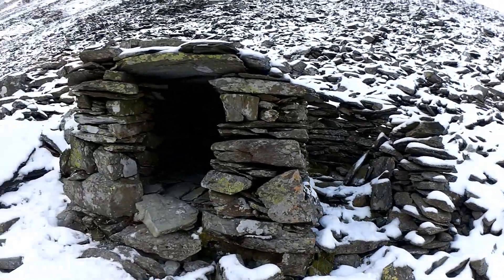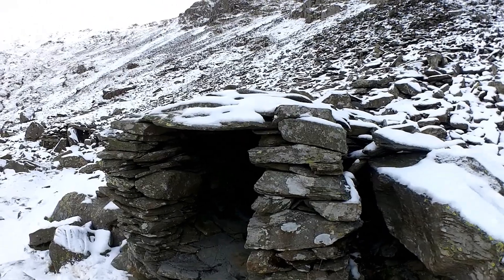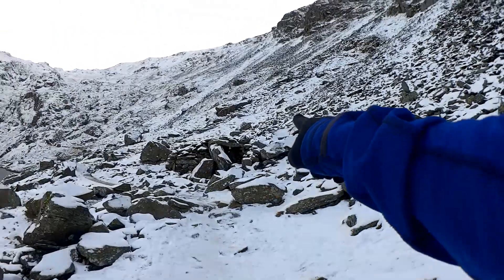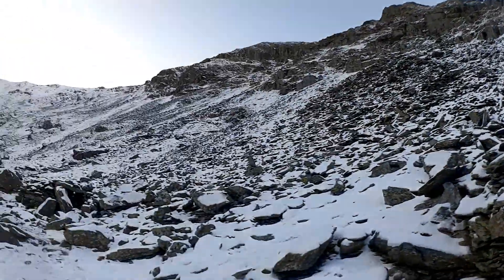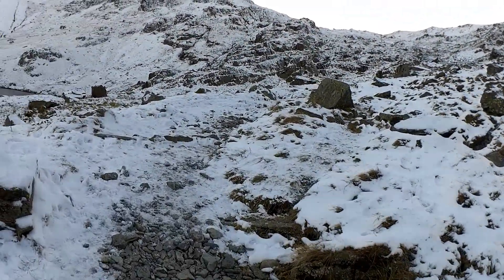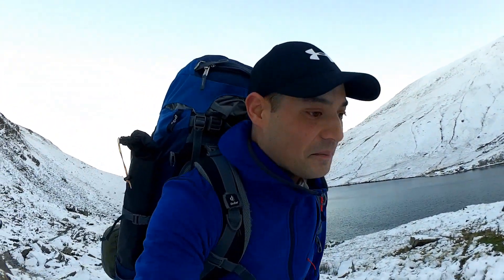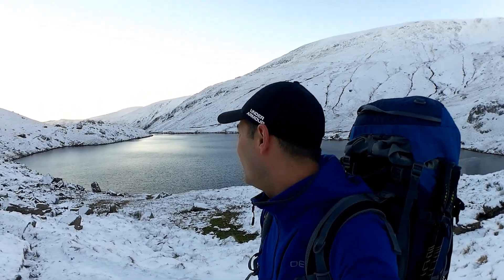I've just stopped to have a quick clip of these — they look like little hobbit holes. There's a little shelter sort of thing. I don't know who made them or what purpose they're for but you could probably stay in there for a night — bivy bag out and get yourself in that little hobbit hole for the night. It'll be alright that. There's quite a few of them — I can see one, two, three.